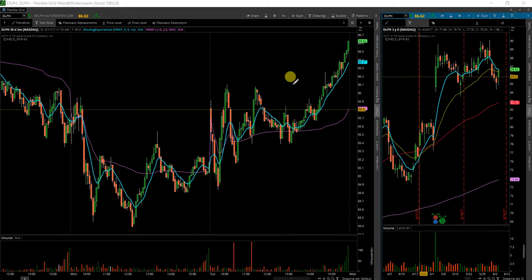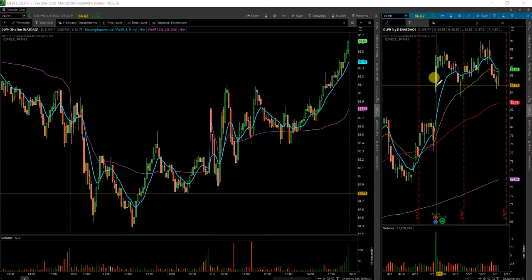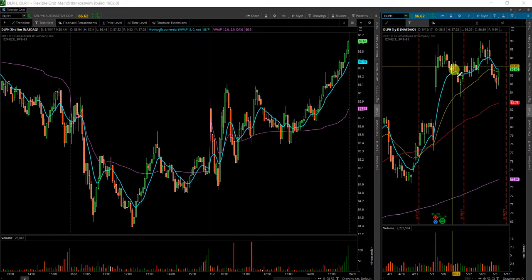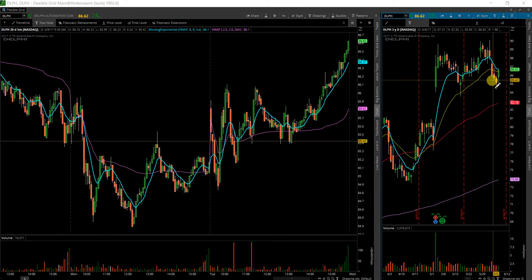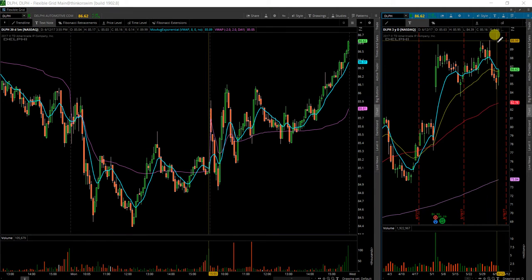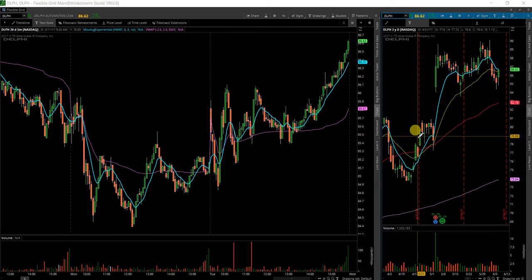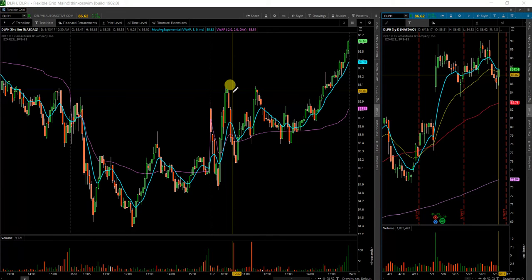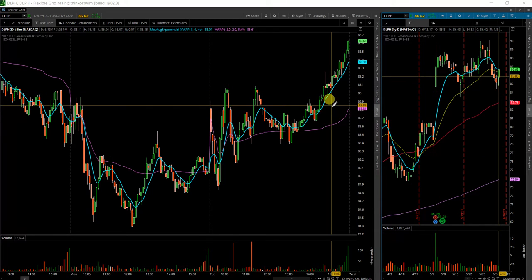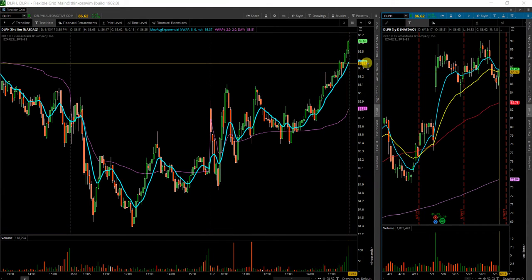Next up here is DLPH, Delphi. A very interesting pattern here as it has gapped up on the previous earnings and came down, tested once, put in a new high, and has now tested the low again. This at least implies that we could see another new high, maybe the next runner up to $100 a share here, with the Internet of Things, autonomous driving, and all that kind of stuff. They are an OEM manufacturer — they do make a lot of things for cars, so that could impact the fundamental side of Delphi.